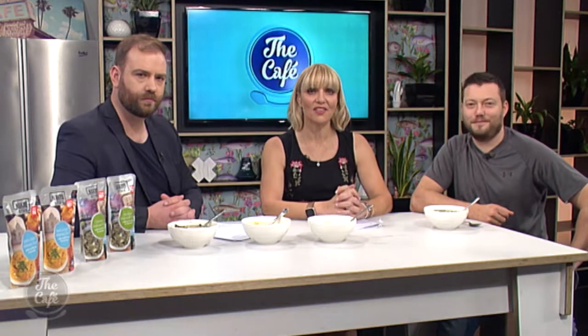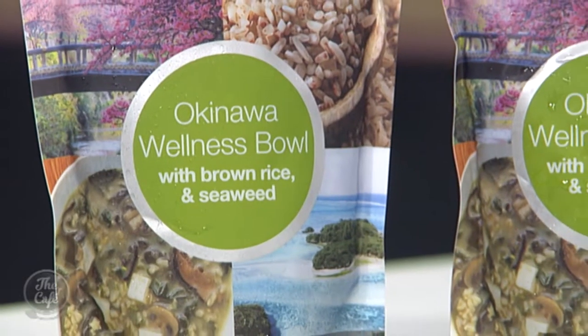Now if you're not aware, we at the cafe love getting freebies to try, and I really had to share these ones that were dropped in by the Naked Kitchen. If you have not tried the California Wellness Bowl, well you've been missing out because it's really good, but now they've added another two recipes to their Wellness Bowl.